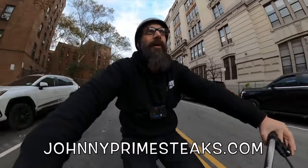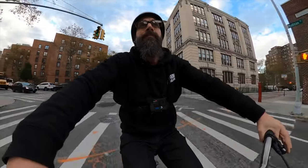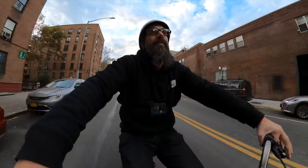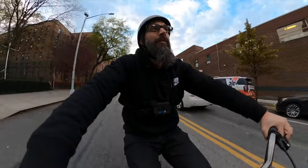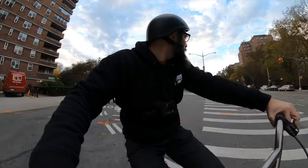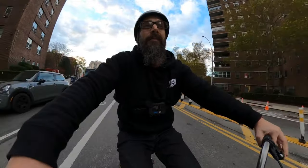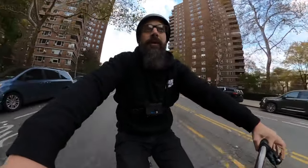That's about it — a pretty quick rundown. johnnyprimesteaks.com will have a bigger, more fulsome review with all the pictures and all the details. Make sure you like and subscribe, tell your friends and family, and as usual — tell your grandma about this channel if you haven't done it yet. Do it now.